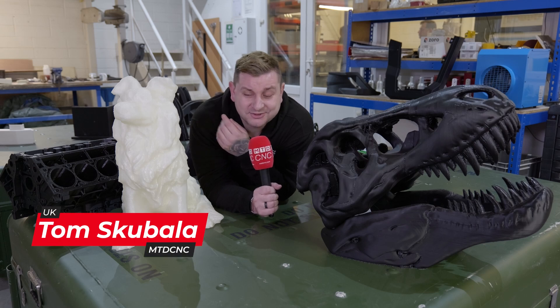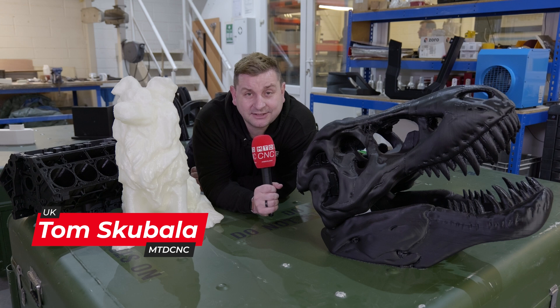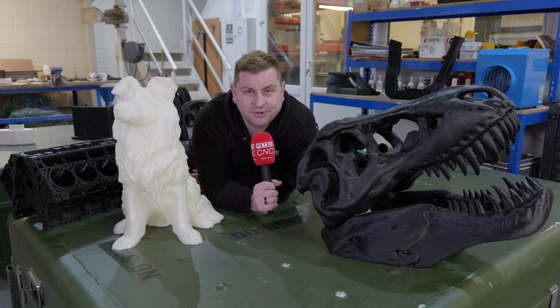3D printing is more than just dogs and T-Rex heads, so we've come to SFM Technologies to find out how they're using 3D printing to make aerospace components.